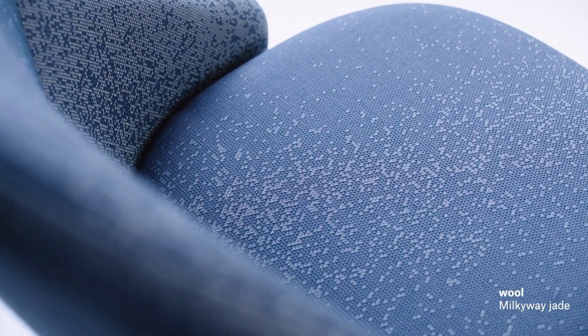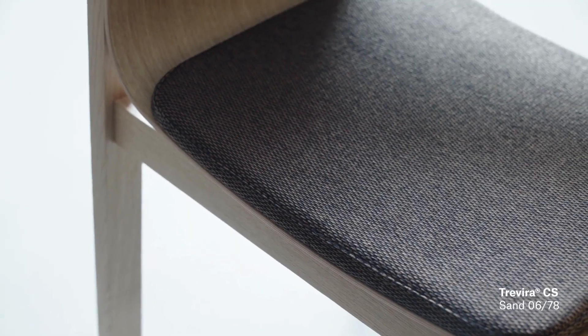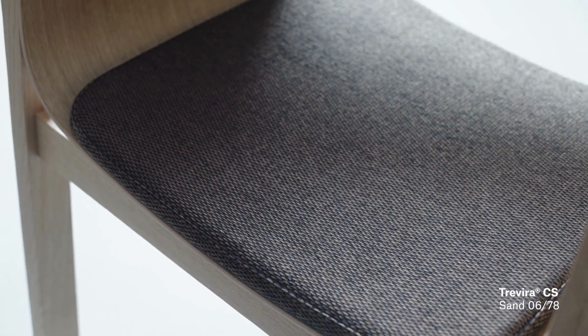We believe that the selection of quality materials in our brand portfolio means that you will enjoy using your products for many years to come, and that they will become an intrinsic part of your interior.